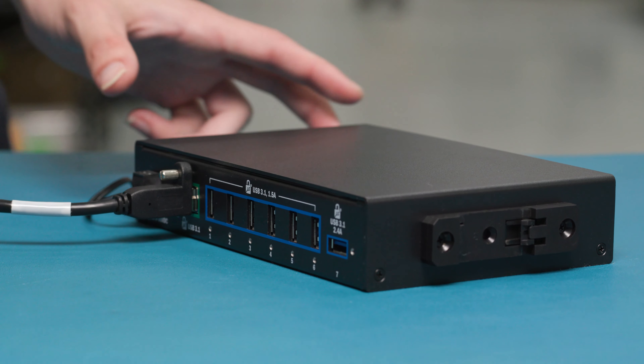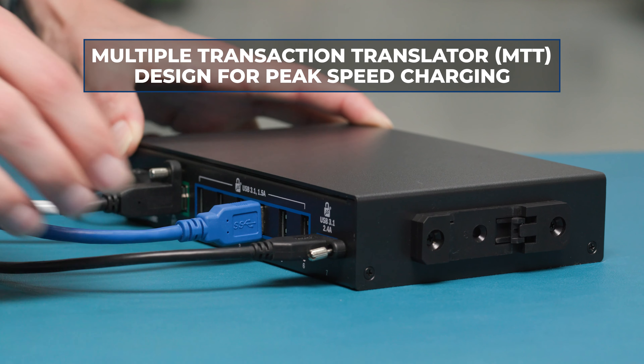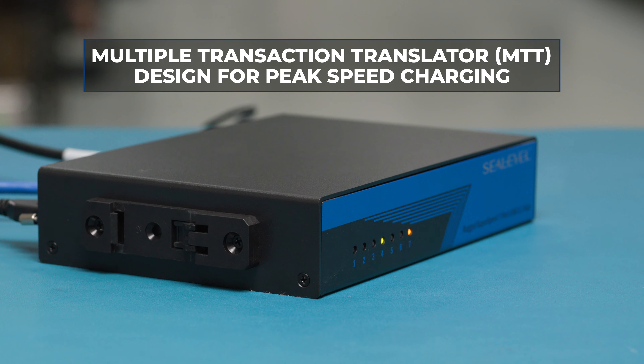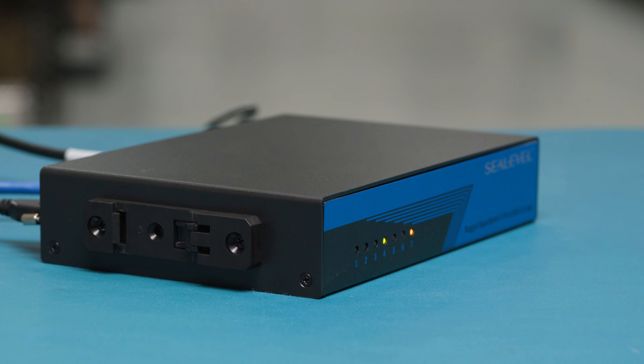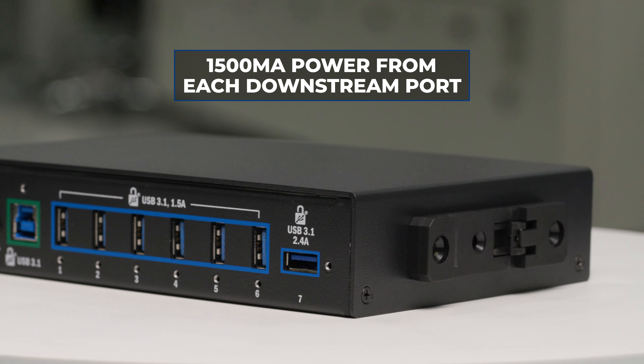Charge batteries and high current peripherals while operating at super speed data rates. With a multiple transaction translator design, high bandwidth devices can communicate and charge at peak speeds without limitations. This hub can simultaneously provide 1500 milliamps of downstream power through each port.